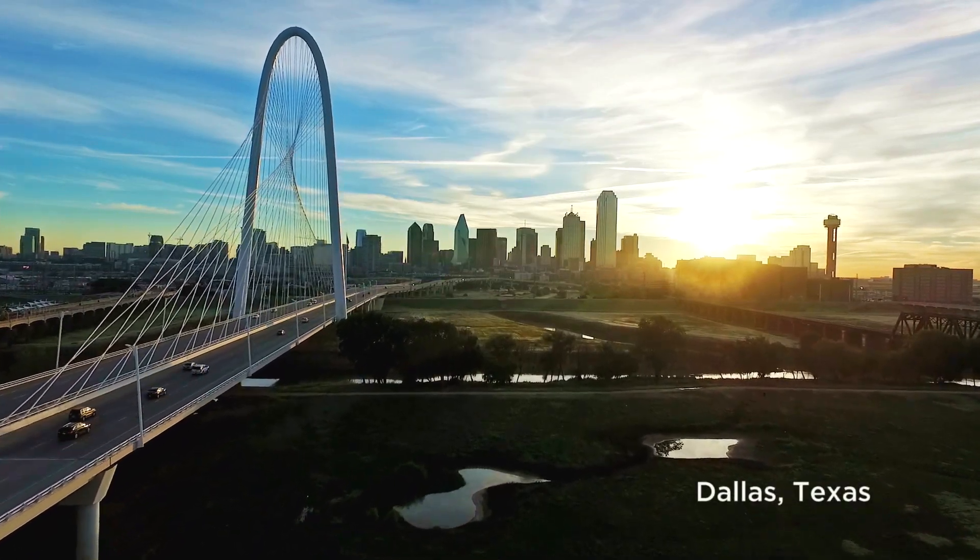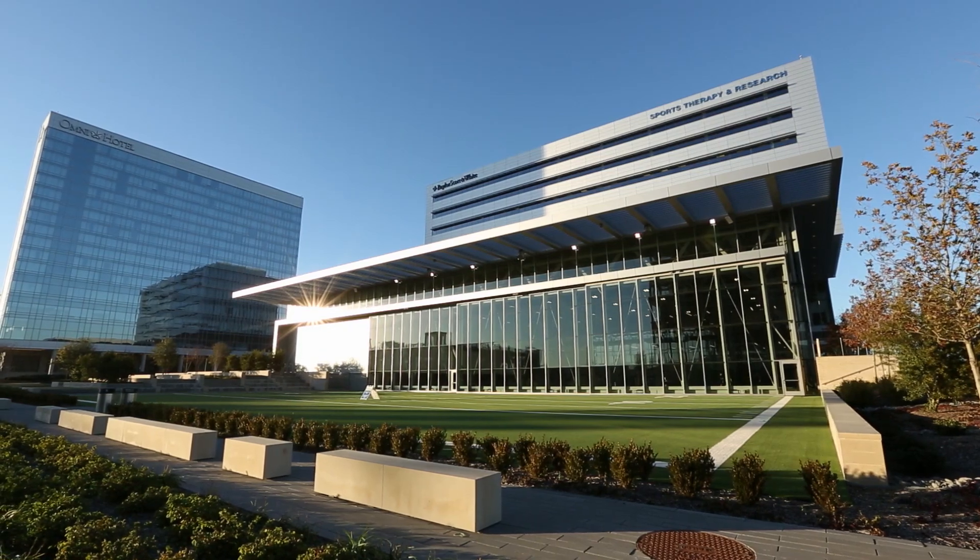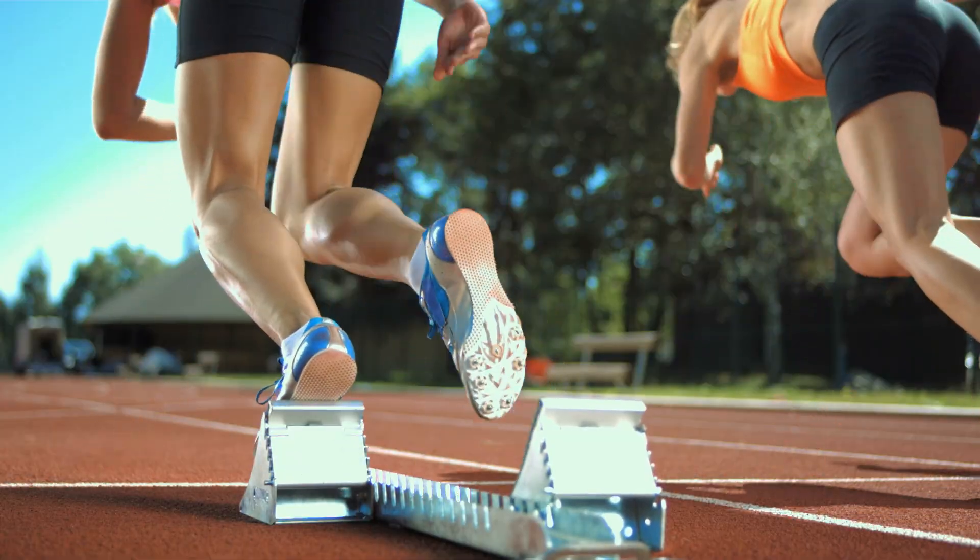Aptly located in Frisco at the Star District, Baylor Scott & White changes the game in health care services — not just for athletes, but for everyone at any age.